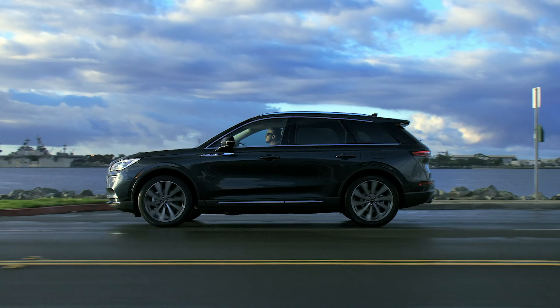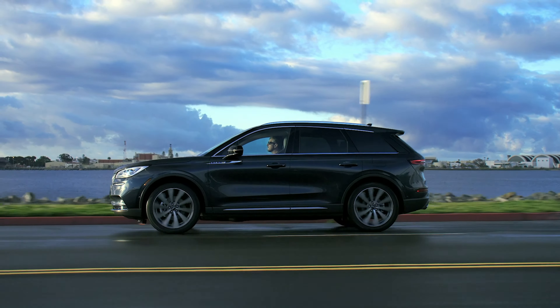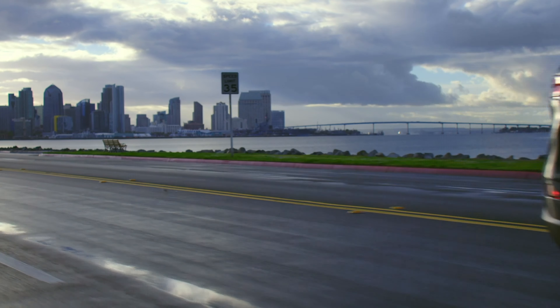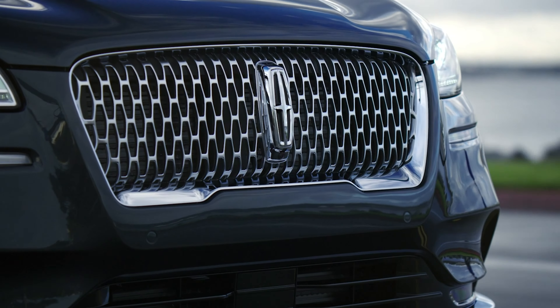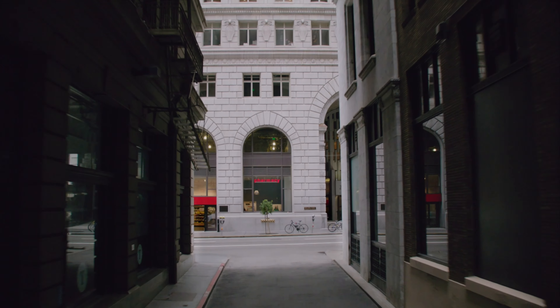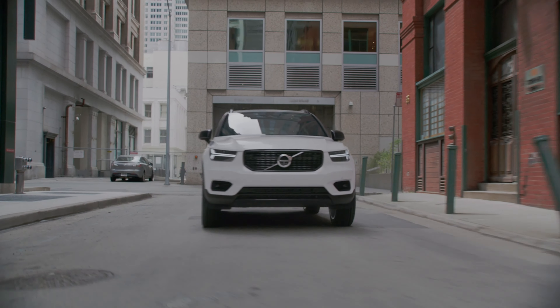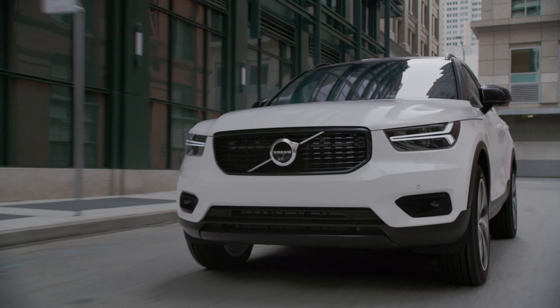Crossovers rule the roost, right? Compact crossovers especially, and there's a crop of premium examples out there vying for your cash. Today we're looking at two of them: the 2020 Lincoln Corsair and the 2020 Volvo XC40. Which one deserves your dough? Let's find out.